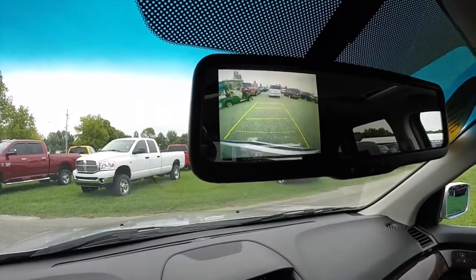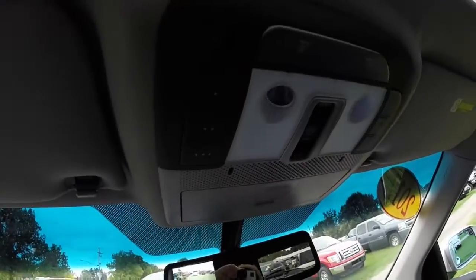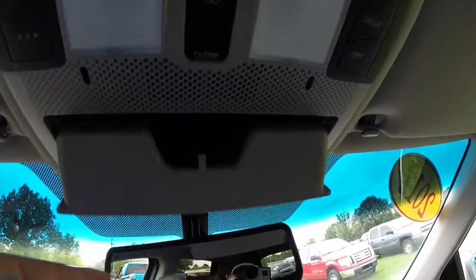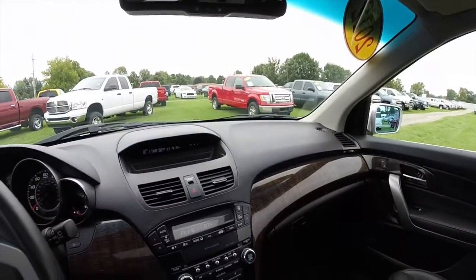It does have guidance lines. Overhead you have your HomeLink universal transmitter, your map lights, your sunroof controls, and sunglasses storage. It's a very nice vehicle.